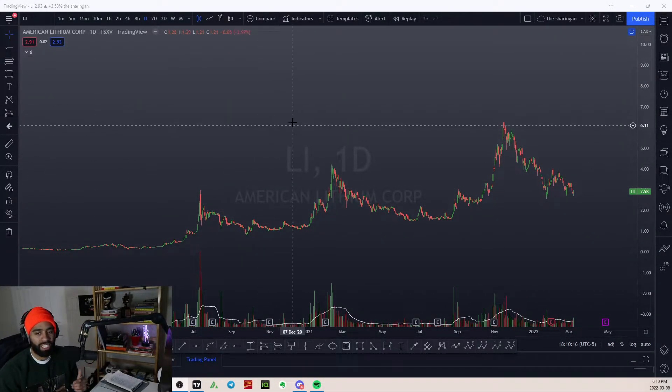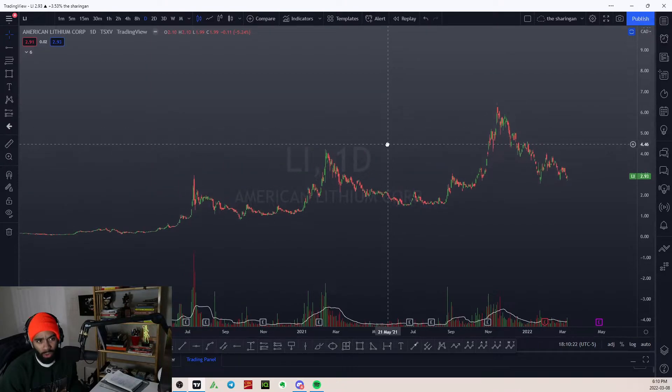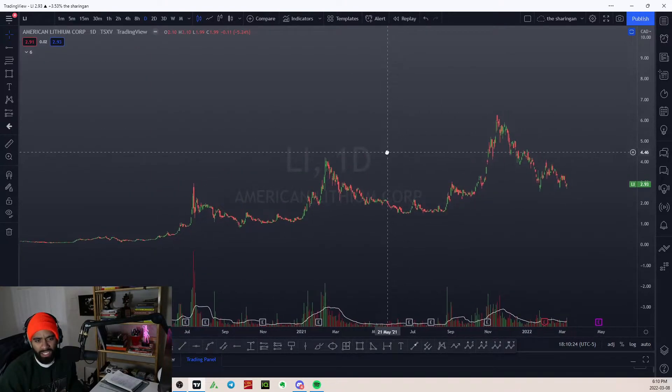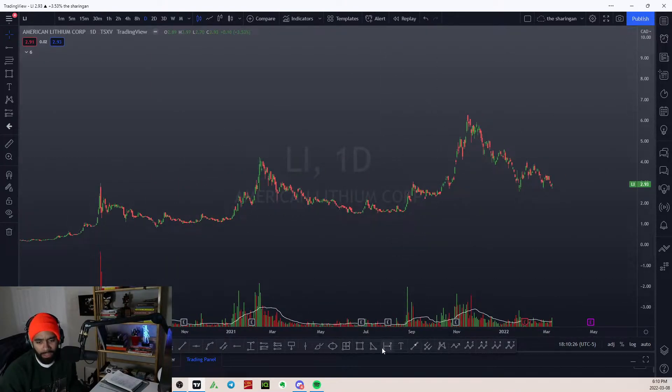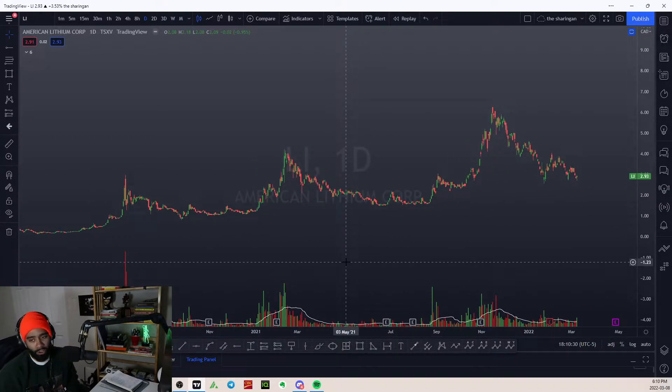I'm going to go over this lithium stock here on the TSXV. It's called American Lithium Corp, ticker L-I. What I'm seeing here is a pretty interesting pattern going on, and it could lead to a pretty decent upside tick in this name.